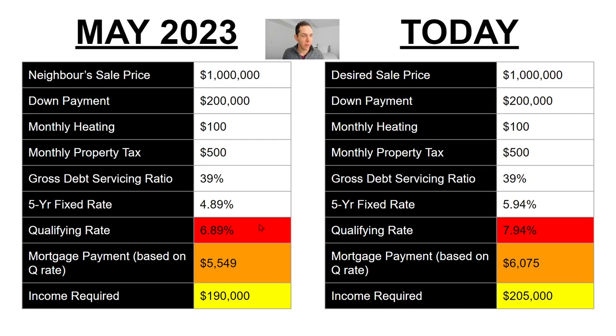So you can probably see where this is heading. The income required now is $205,000; the income required back in May was only $190,000. Here are both scenarios side by side. There's a big difference in qualifying rate — we're qualifying at 1.05% higher, meaning the mortgage we need to service today is over $500 more per month. The income required is $15,000 more per year, which is roughly an 8% increase in annual income that a household needs to make to afford your home for the same price your neighbor sold for back in May.